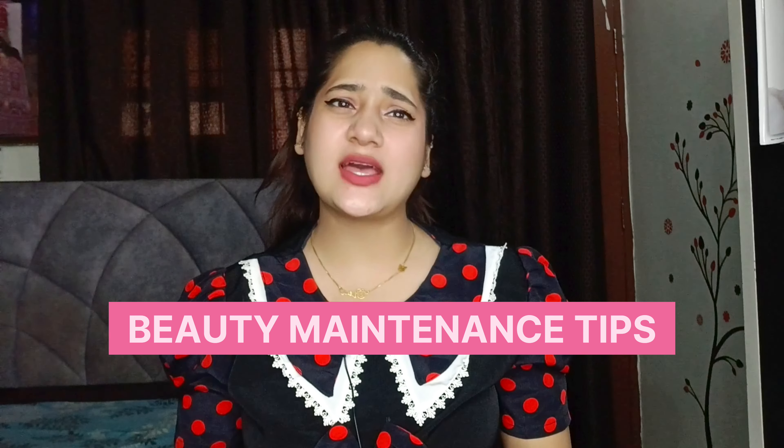Hey cuties and beauties, welcome back to the channel! Today I'll be sharing with you all kuch aise beauty maintenance tips jo as a teenager har ladki ko pata honi chahiye.